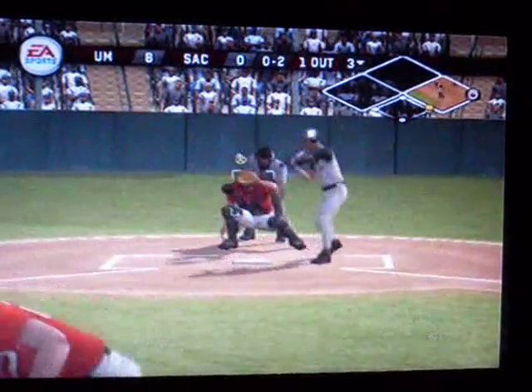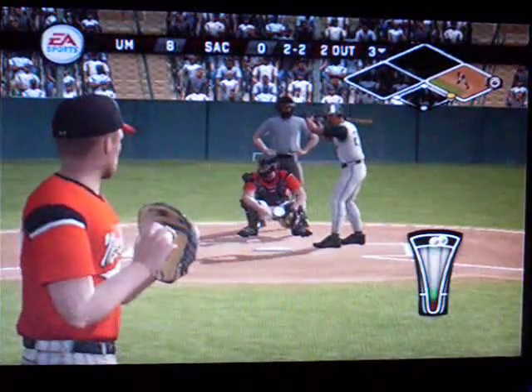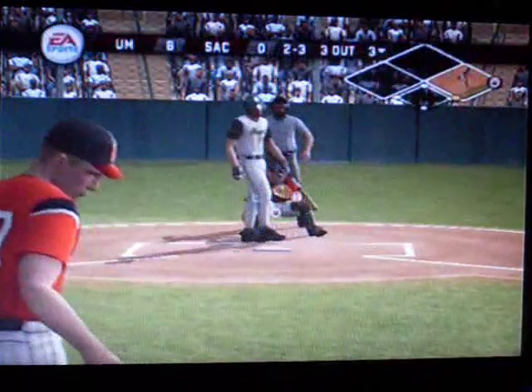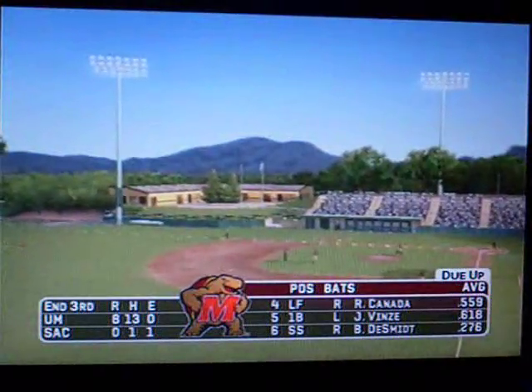He's out of there. Number 20 is digging in. That's the end of the inning. Cal State Sacramento leaves a man on first. We'll go to the top half. It's 8-0.